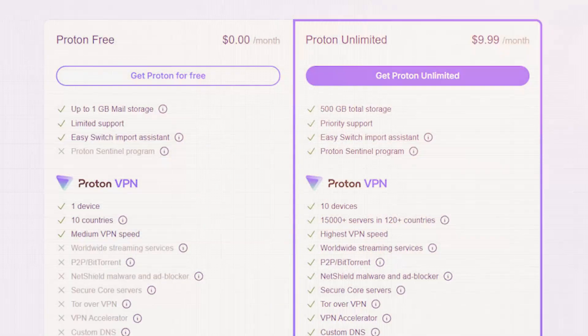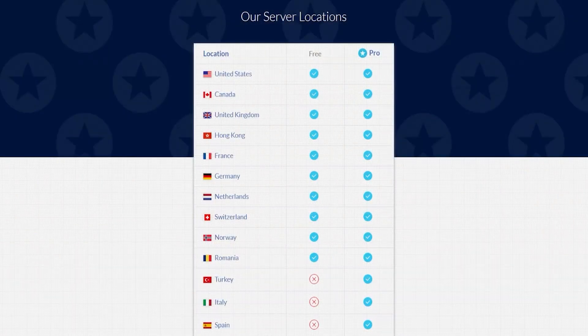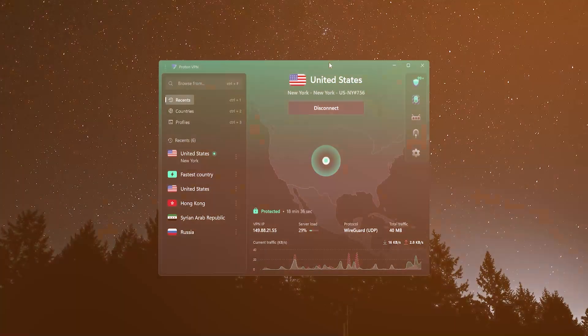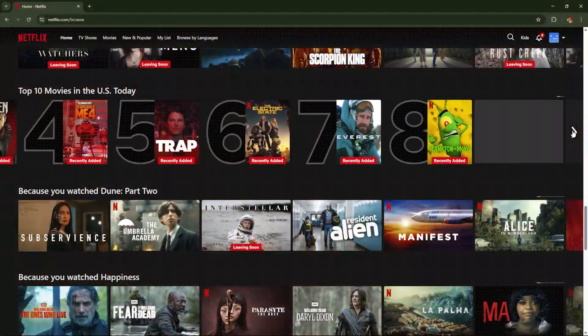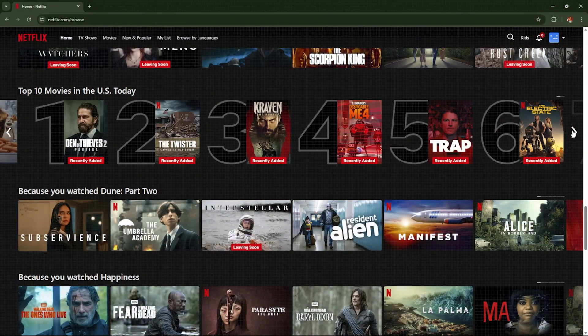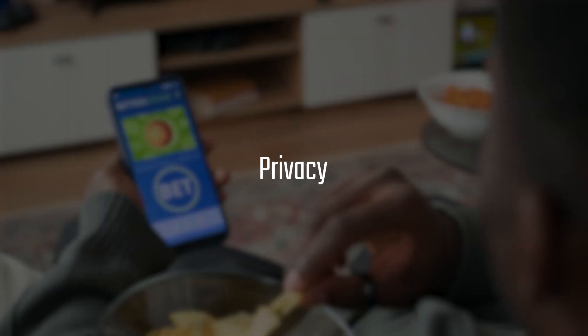While both VPNs allow you to connect to 10 different countries, with Proton it used to be fewer — around five — and they recently upgraded to match Windscribe's 10. However, Windscribe lets you choose exactly which of those 10 countries to connect to. With Proton, you have to click auto-connect and it randomly connects you to a country. So if you're looking for a VPN purely to access streaming content, Windscribe is the obvious choice.